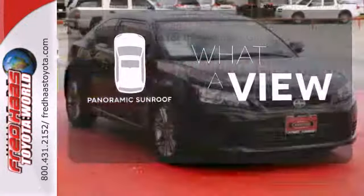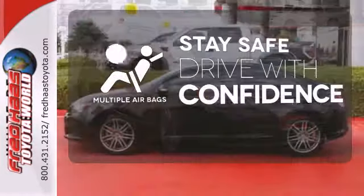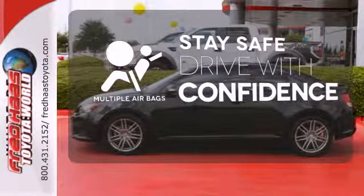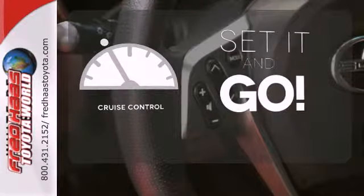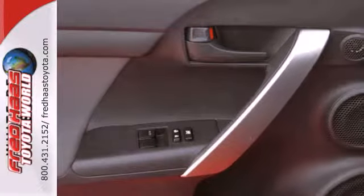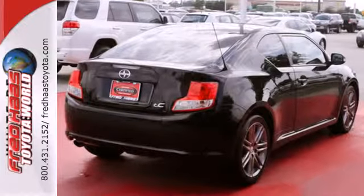The panoramic sunroof gives you even more fresh air for your drive. Drive safely and confidently, knowing the multiple airbags will help keep your passengers safe. The cruise control makes those long road trips much easier. This fun-to-drive TC is perfect for your everyday commute with amazing handling, incredible gas mileage, and an awesome audio system.